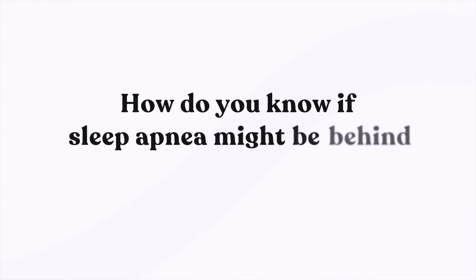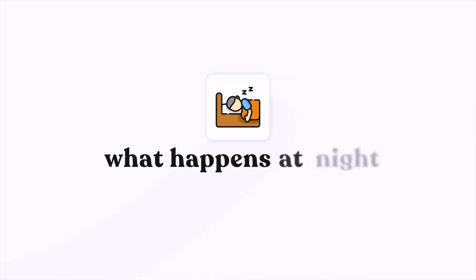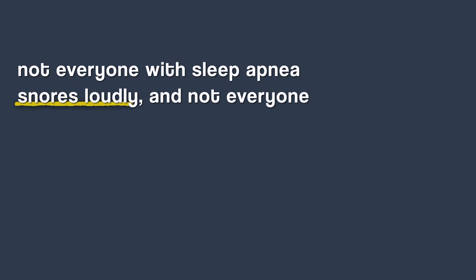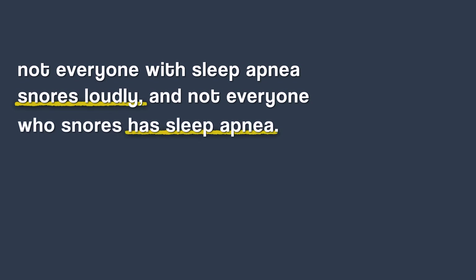So the million-dollar question is: how do you know if sleep apnea might be behind your blood pressure problems? Let me walk you through the warning signs that most people ignore but shouldn't. Starting with what happens at night — the biggest red flag is loud, chronic snoring, especially if accompanied by gasping, choking, or snorting sounds. But not everyone with sleep apnea snores loudly, and not everyone who snores has sleep apnea.